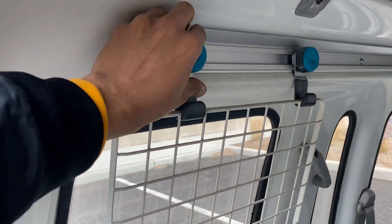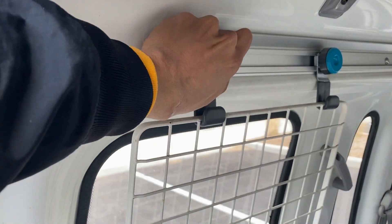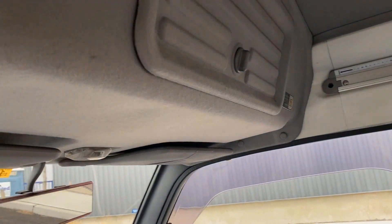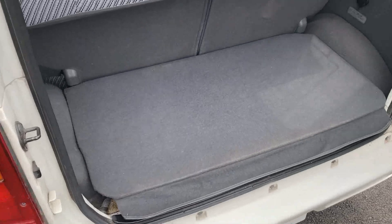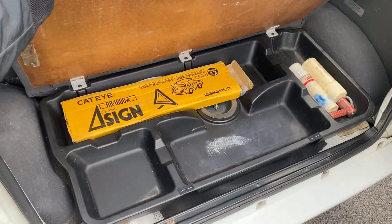Here's a closer look at those cages, which with a quick turn of these knobs can be shifted or removed altogether. And if you didn't think there was enough storage in this car already, there's a compartment above the front seats and one under the floor panel in the trunk to store your breakdown necessities.